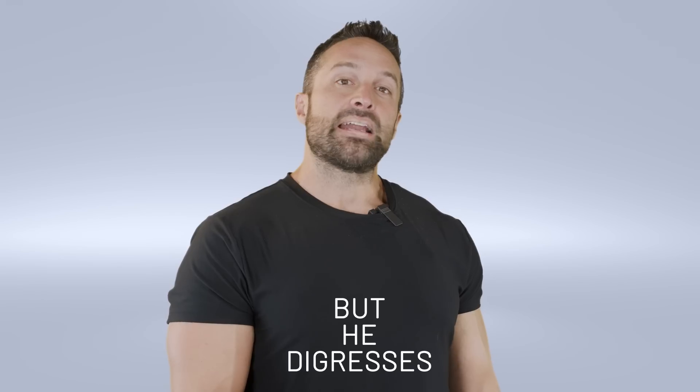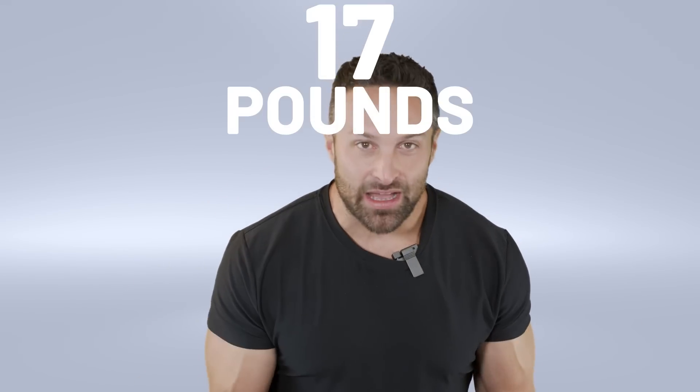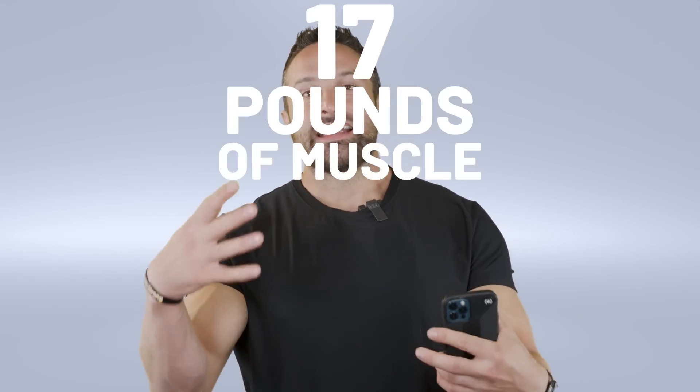You cannot do movement and non-movement at the same time. So there is no such thing as an eccentric isometric. But I digress — there is a glorious claim in all this: 17 pounds of muscle in six weeks. Not lean body mass, not fat-free mass — muscle.